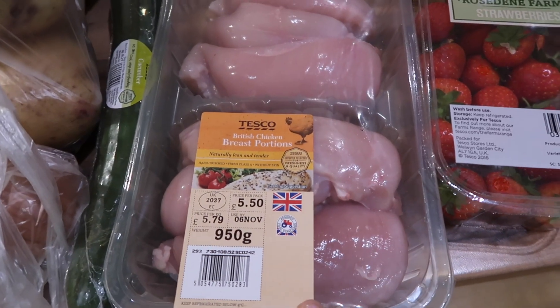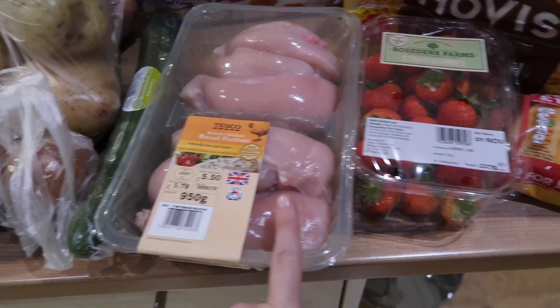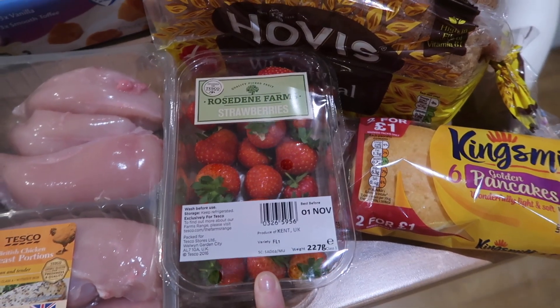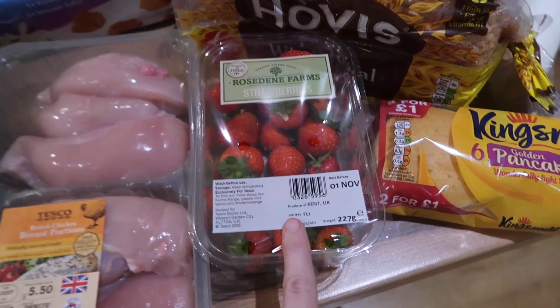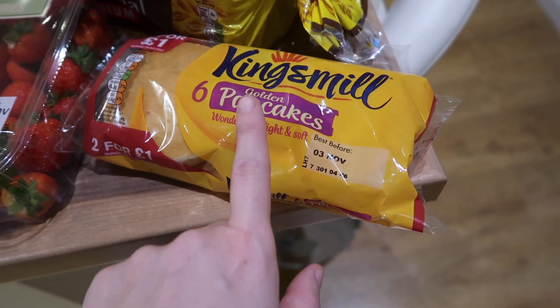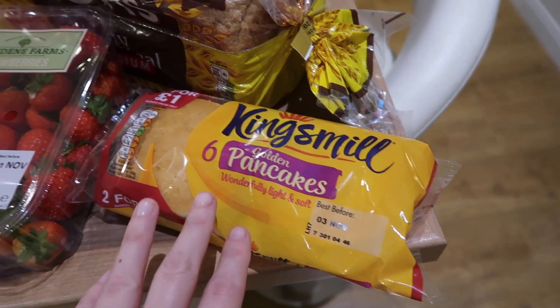I got a pack of six chicken breast portions and I will make two meals out of that. I have a packet of strawberries — the Rose Dean Farm budget range — and they actually look quite nice so I'm pleased with those. I also got a packet of six pancakes because Elle has been liking having pancakes for her breakfast in the mornings.